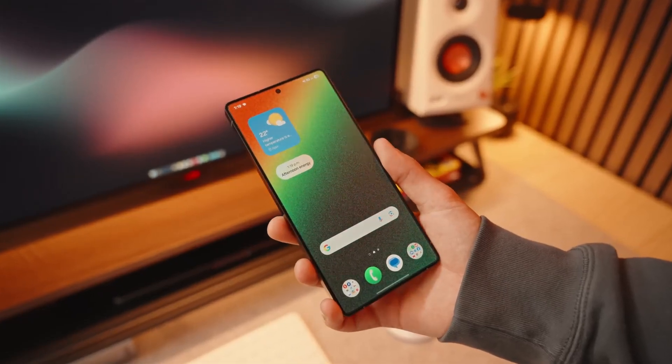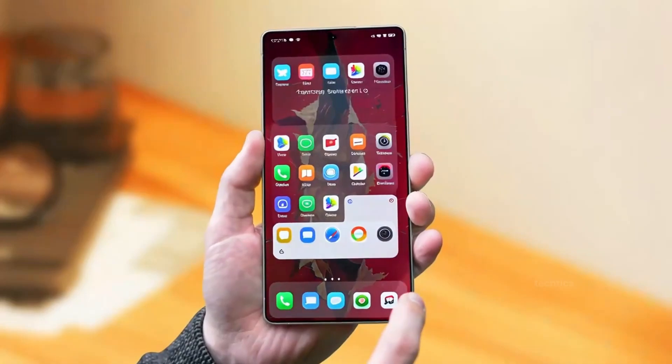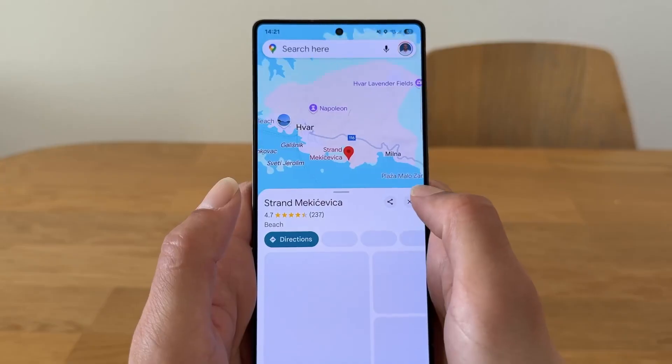Every few years, technology takes a leap so subtle, most people miss it. Until suddenly, everything feels different. And this is that moment. Samsung has quietly unleashed something that's not just an update, but a transformation of the digital soul.